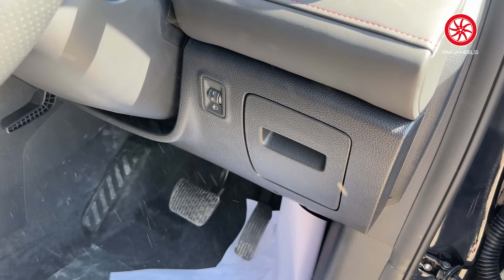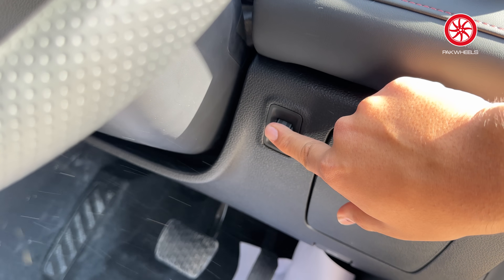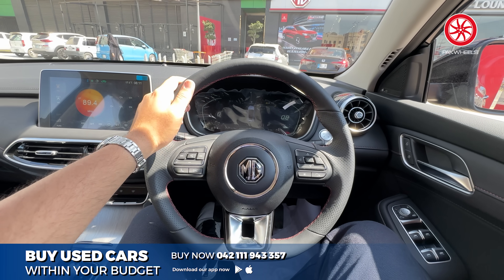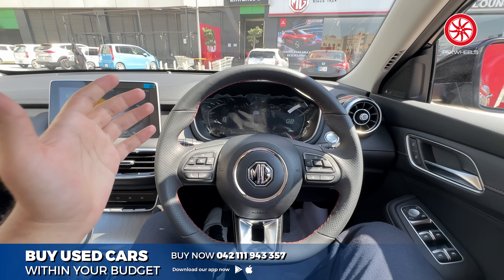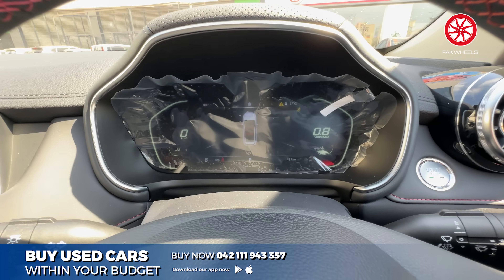Keyless entry is included, and the projector halogen headlamps have position settings with 3 options. The interior is standard, without options — black with red stitching. It's faux leather, though some people call it leather.